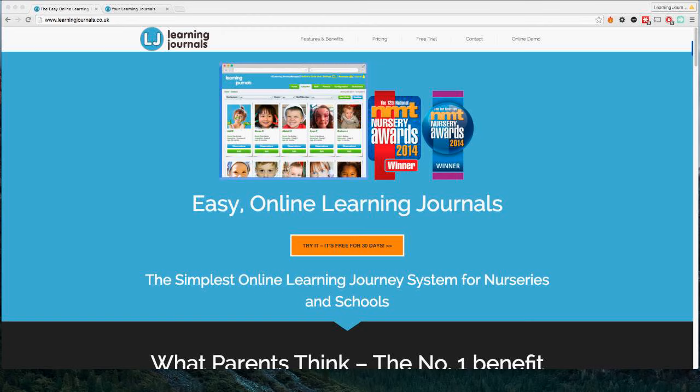Hi folks, thanks for coming along to our little demonstration of Learning Journals. It's nice to see a few of you here today. I'm guessing we've got a mix of people who have maybe seen the system and some who haven't — maybe some of you are already on a free trial. Somewhere on your screen you should see a little box where you can type in questions and messages.